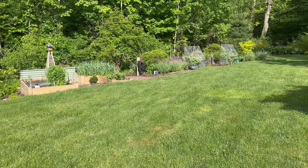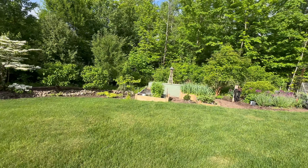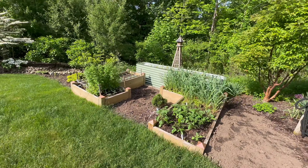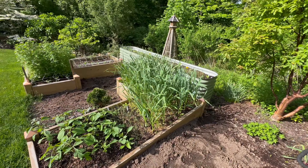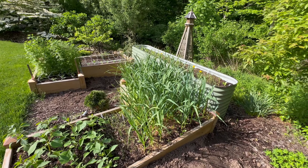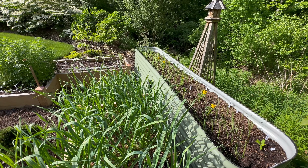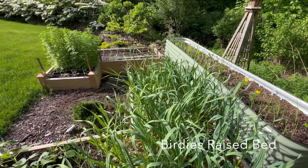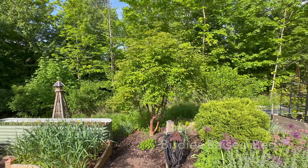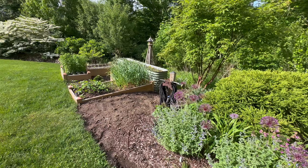I've got a lot going in the raised beds — garlic, feverfew, the Floret dahlias I grew from seed, which I'm very excited to see. Garlic on the right and the Floret dahlias on the left. I've also got onions, shallots, leeks, and scallions in the raised bed I got from Epic Gardening. The paperback maple is all leafed out. Things are just going like crazy.